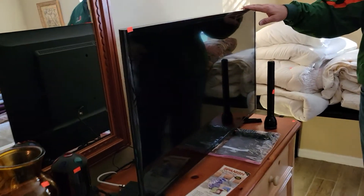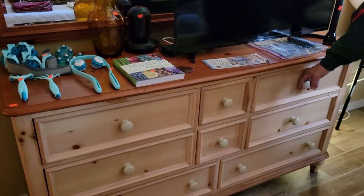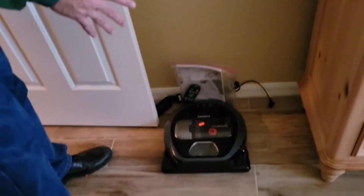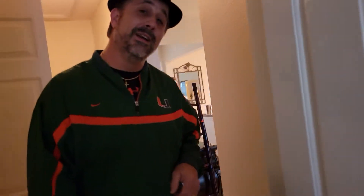We have a nice TV here and the matching Broyhill dresser — real wood, well taken care of. On the floor we have one of those little robotic drive-around vacuum cleaners — it's a Samsung, really cool. Buy it for your wife so she doesn't have to vacuum the floor.